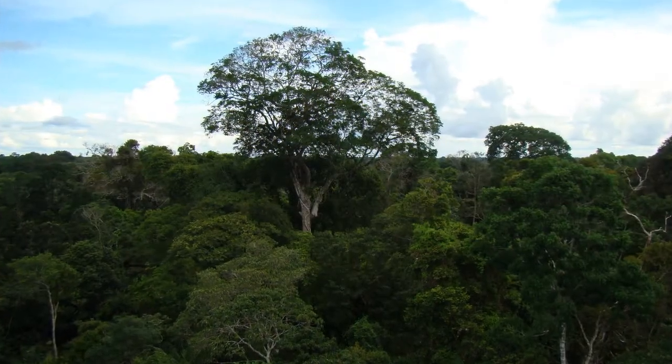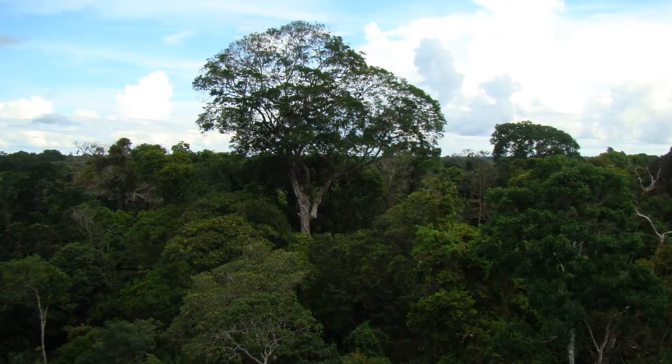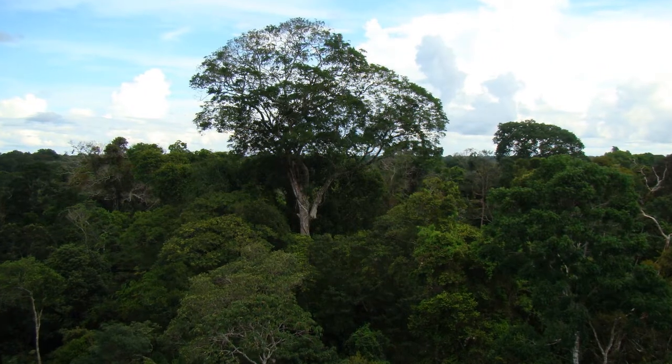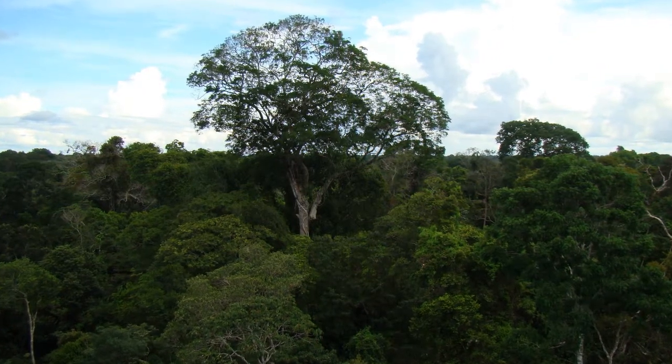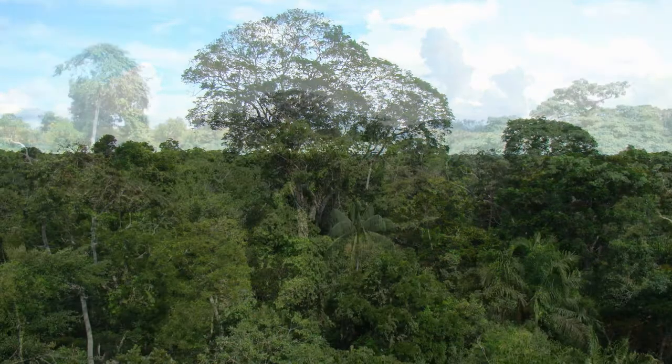Brazil nut trees reach tremendous heights and tower over many other trees in the rainforest. Due to them being so large, they need a lot of materials and minerals to be healthy. The Brazil nut tree needs special accommodations from its environment to thrive.